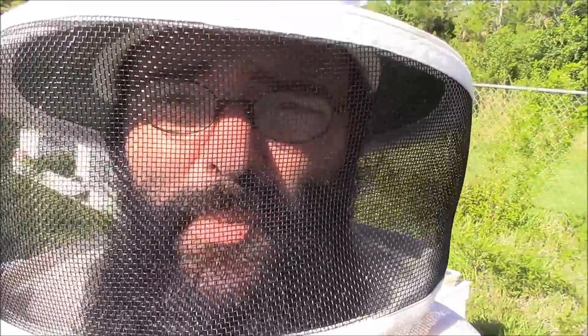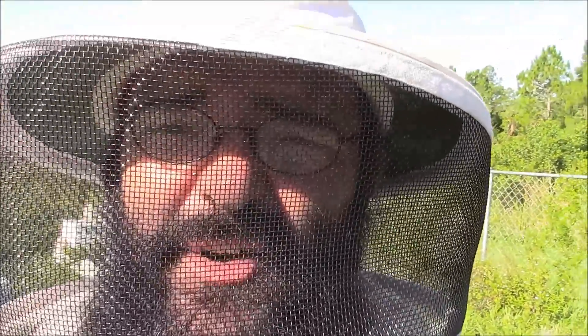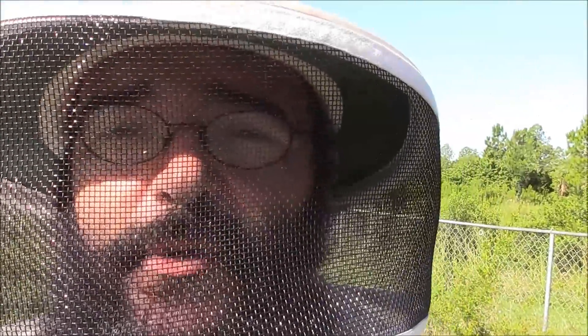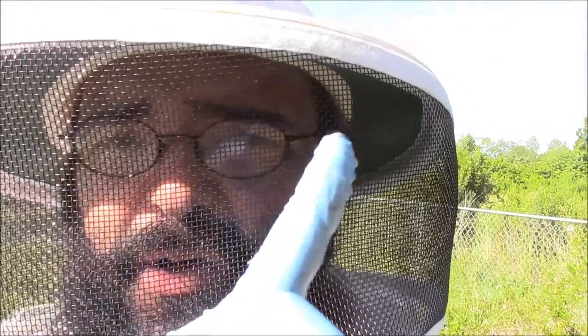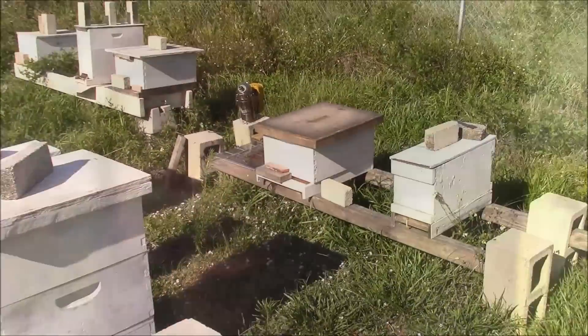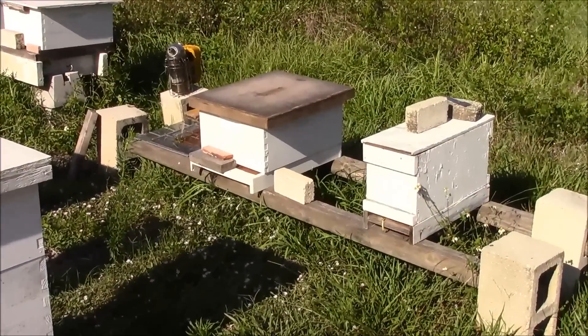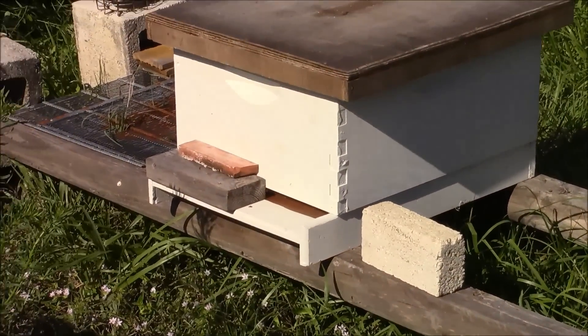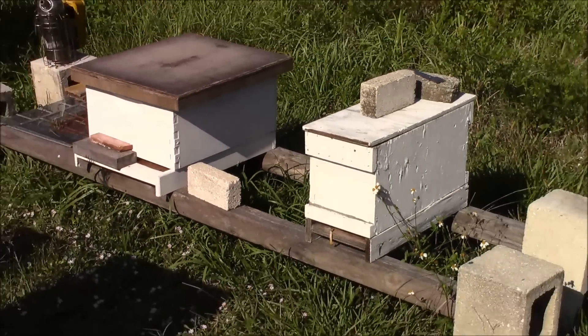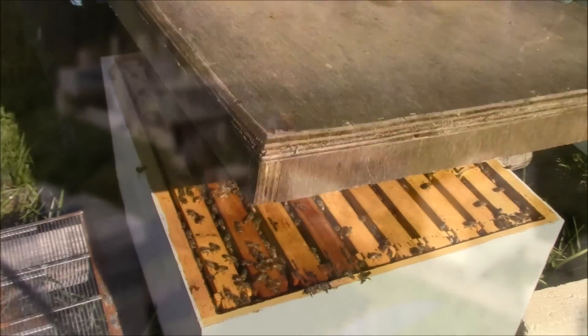A while back you may have seen my video of the double window removal — I had a huge hive removed from between a boarded-up window, and there was a tiny one up in the corner. If you haven't seen that video I'll try to post a link. Let's go ahead and open up the box and see how these two colonies from the double window removal are doing. I have not opened them since I brought them over here.